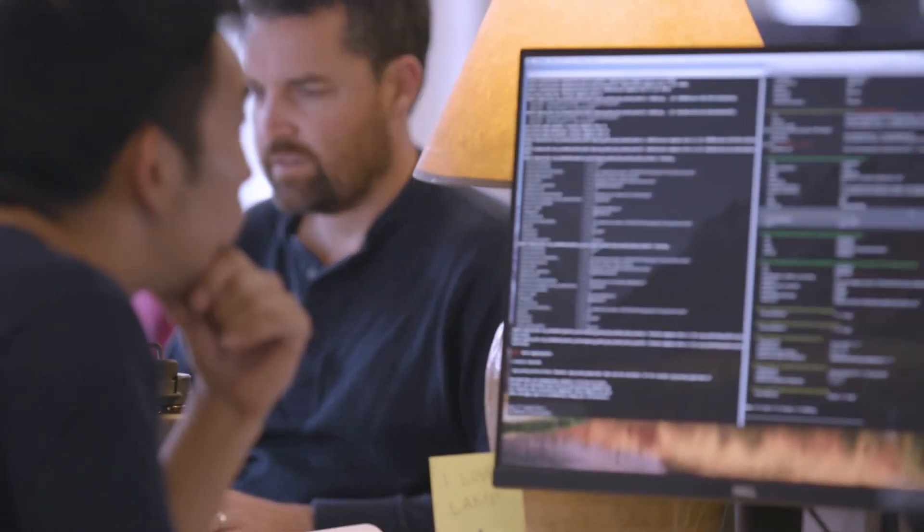When we set up LogicMonitor, it discovered things that were misconfigured or issues with performance in our network that we were not aware of. We didn't have to tell LogicMonitor to go and find that. The default settings and discovery protocols of LogicMonitor found these things for us and alerted us to things that had been going on for a while that we weren't aware of and needed to fix.